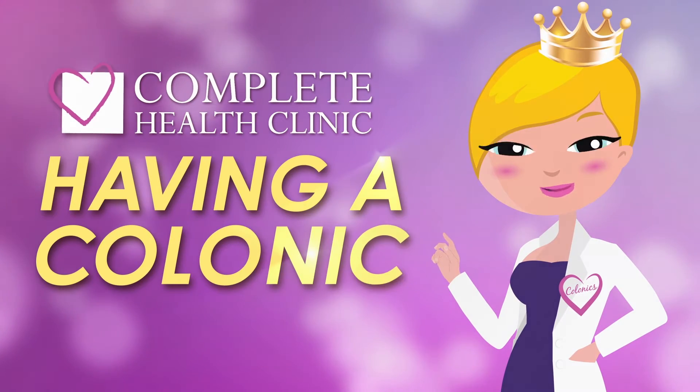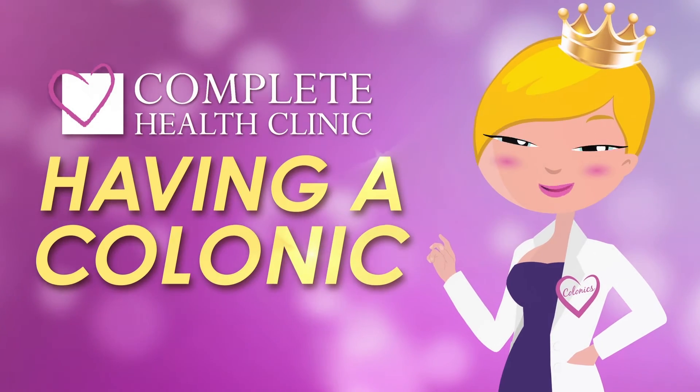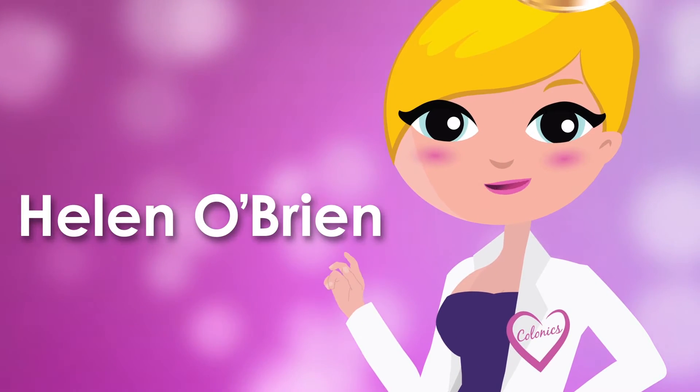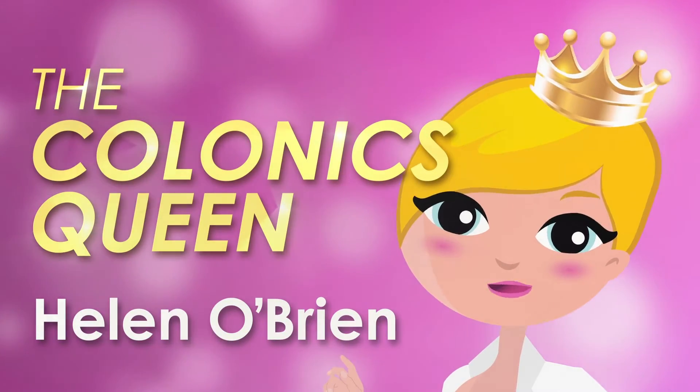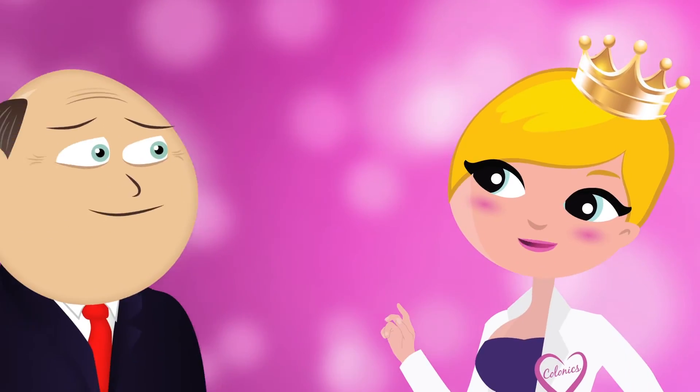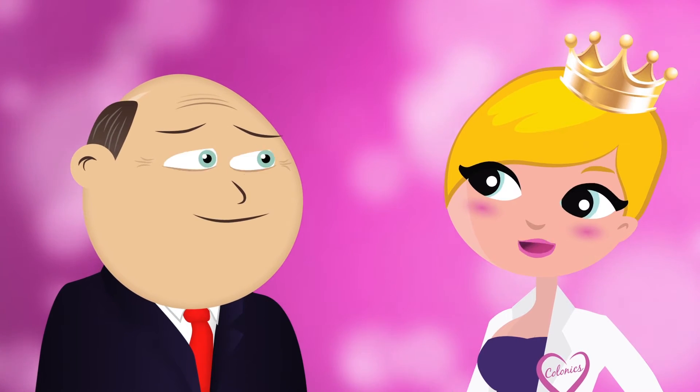Have you ever wondered why so many people have colonics? Wonder no more. I am Helen O'Brien, but everyone calls me the colonics queen, and I am number one at dealing with number twos. With the help of Barry Bottom, I want to take you through the process.